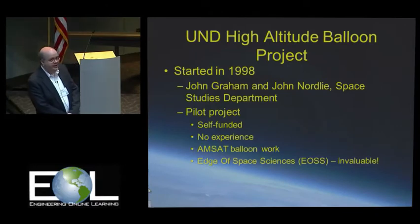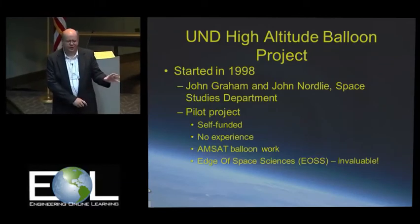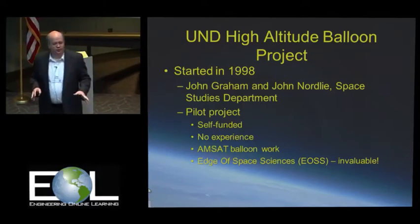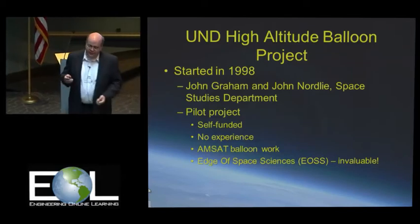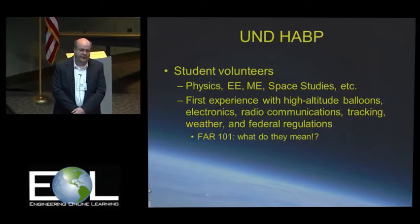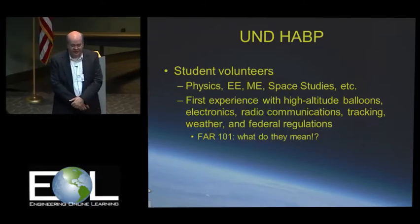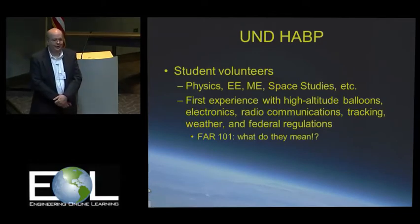We didn't have any experience, so we had to find somebody who did. We got on the web and found that the Amateur Satellite Corporation used to do balloon work, but they got out of that business. We did find the Edge of Space Sciences website — these guys were great. They had written a handbook on their website with all these details dealing with federal regulations, filling procedures, and things like that. We put together a team of student volunteers from physics, electrical engineering, mechanical engineering, and space studies. There was a lot to learn, especially with the federal regulations — your first time reading FAR 101 is usually an interesting experience.